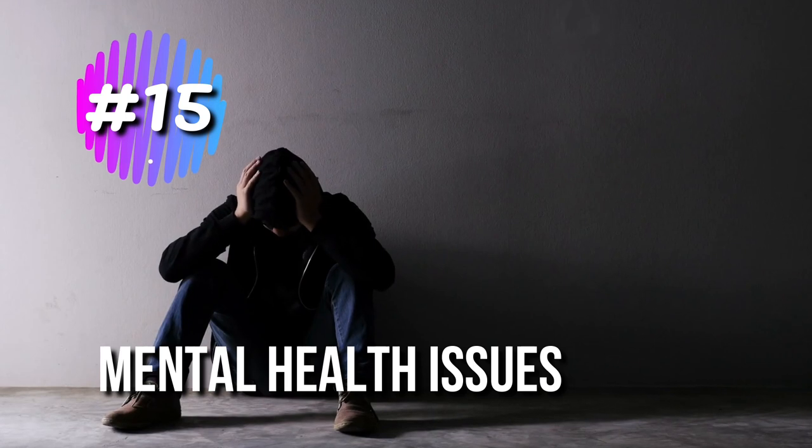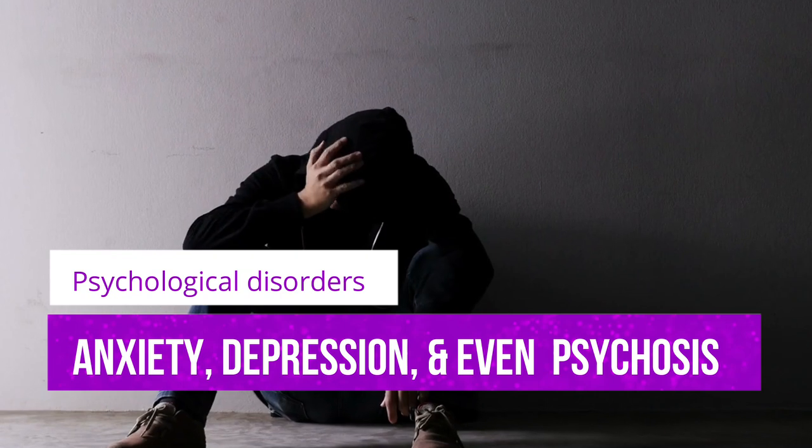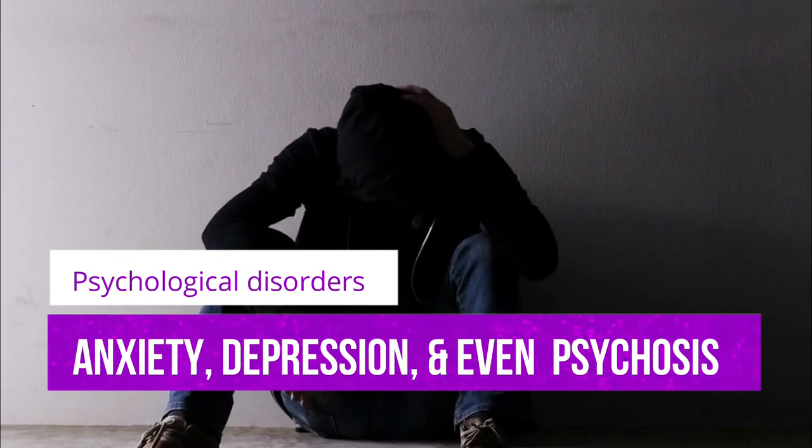15. Mental Health Issues. Psychological disorders like anxiety, depression, and even less commonly, psychosis can be linked with lupus.